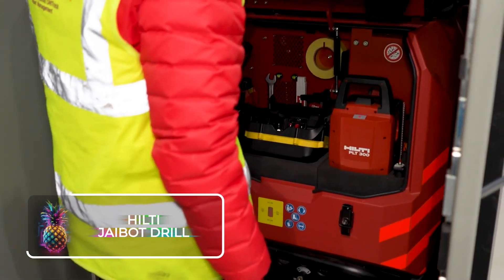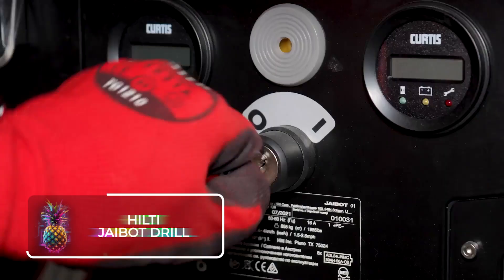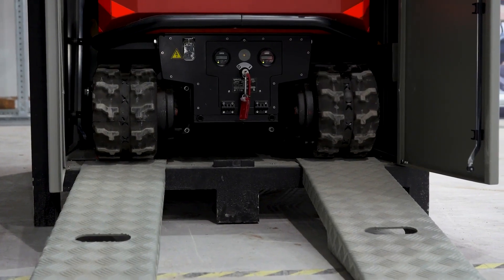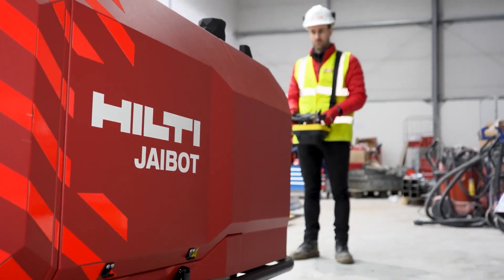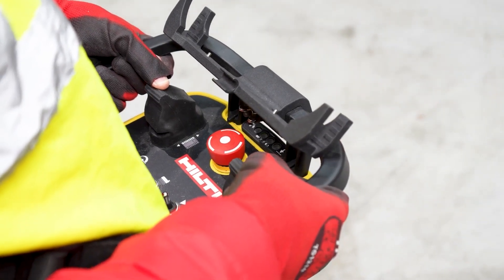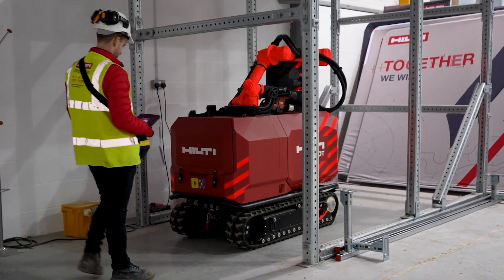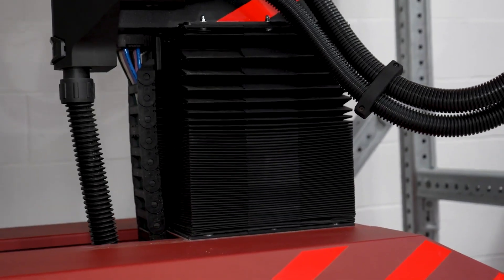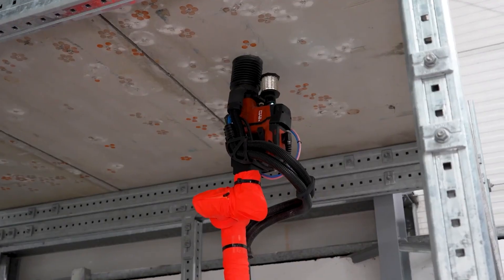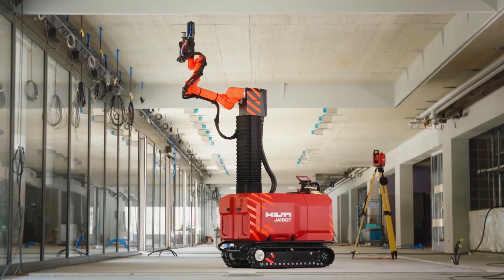The Hilti J-Bot is the latest tool for marking and drilling holes — a partially automated construction bot crafted specifically for jobs involving mechanics, electricity, plumbing, and interior finish setup. A completely wireless system enables the J-Bot to function continuously for up to 8 hours on a single charge, and it also incorporates an internal dust extraction feature.